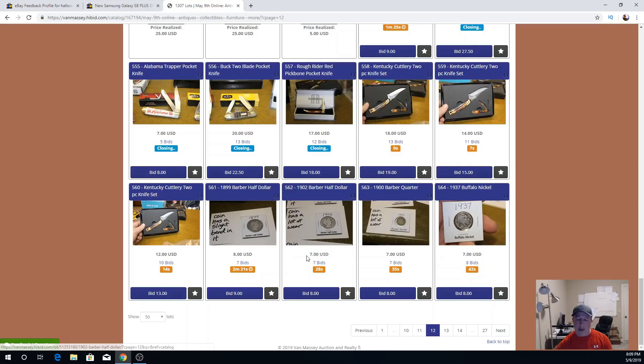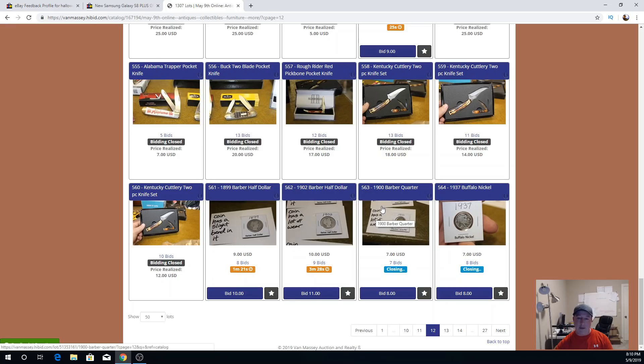I still have a box of 35mm cameras and lenses I need to look at. I've got about $50 worth of video games — some nice Wii games and PS4 games. So all in all, $50 was a good buy — I'll take that. I went to his house, loaded it up, brought it back, figured out how to put everything in lots, loaded it back in my truck, and took it up Monday morning. Bought it Saturday, dropped it off Monday morning, and they take it from there.